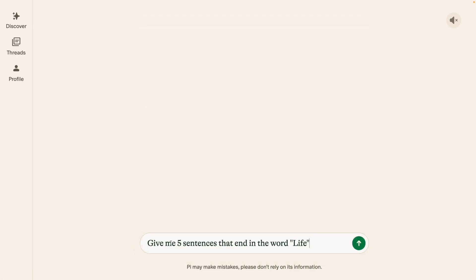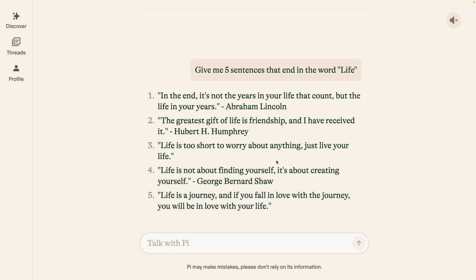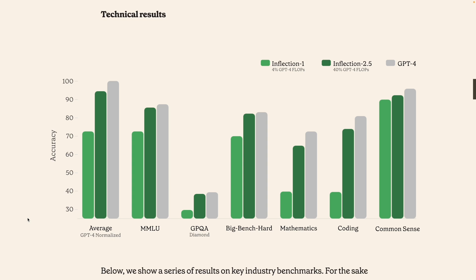The last prompt is: Give me five sentences that end in the word 'life.' We need five sentences where all five end with 'life.' That's a fail as well. So overall, for basic text generation and a personalized chat experience, plus basic math and logical reasoning questions, the model is definitely performing well. But for intermediate to advanced level mathematics questions or code generation, the model's performance degrades.